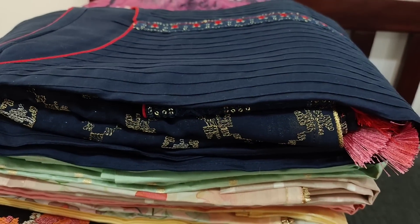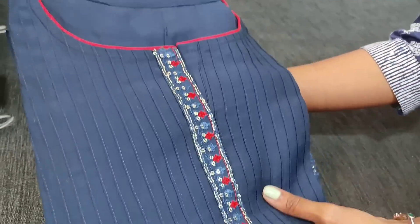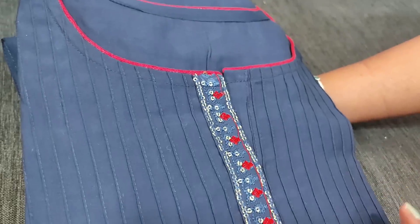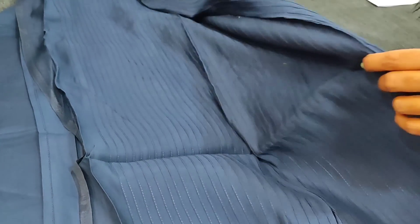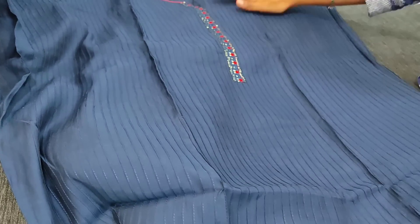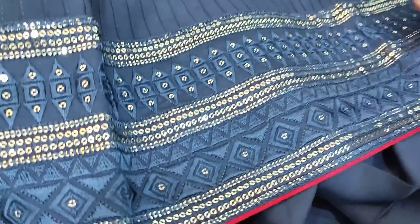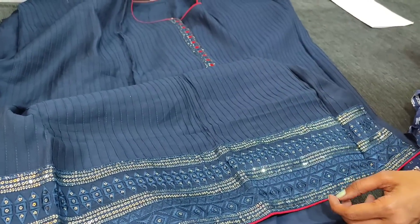Next we are going to see a designer dress material in Russian silk — a very soft and silky material with a round neck. The yoke portion is highlighted with thread and sequin work. On the front side we have thread detailing. It's a monotone set in dark teal blue color. The fabric is soft and silky. The front has pentex detailing with a round neck and quite lengthy yoke with simple thread and sequin work. Even in the daman we have a rich daman border with thread and sequin detailing and stitch detailing on the front side.